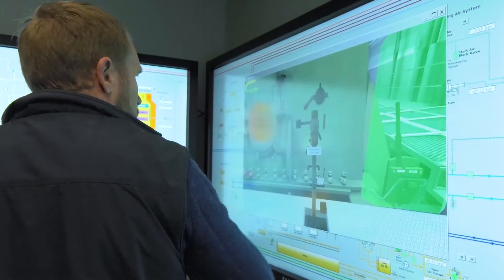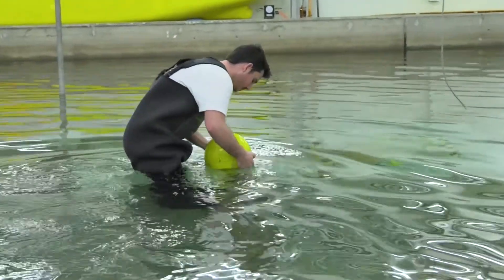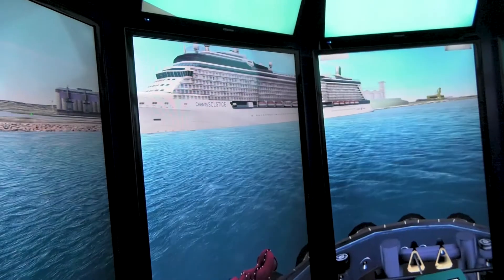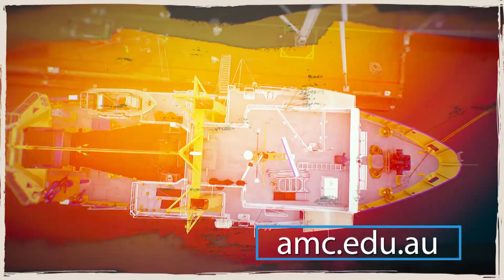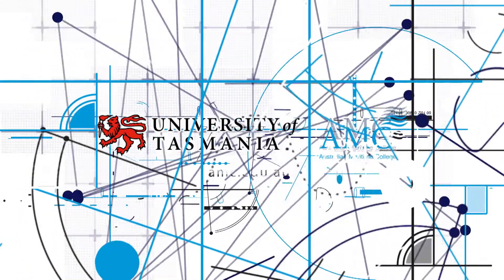The cavitation tunnel is only one in an impressive list of facilities, including a test basin and towing tank, state-of-the-art ship simulators, and the AMC also runs its own ships. If you have an interest in the marine environment, then the AMC could be for you.